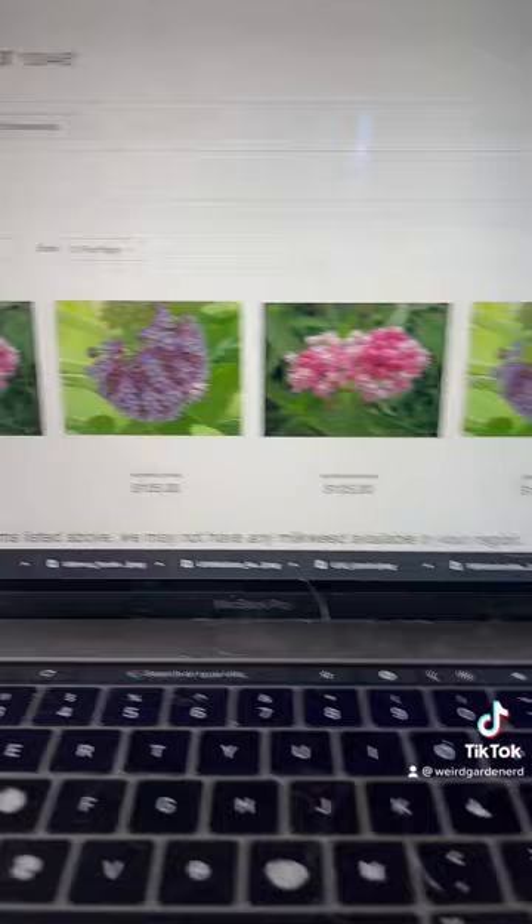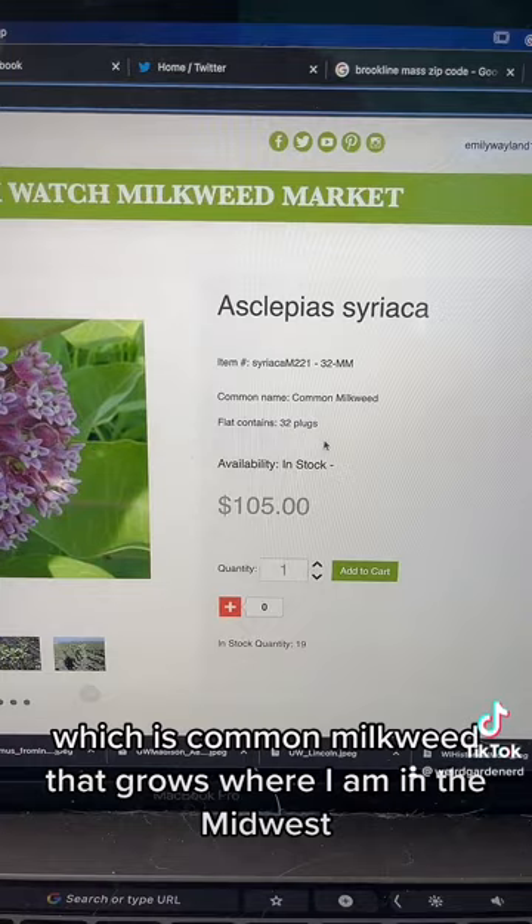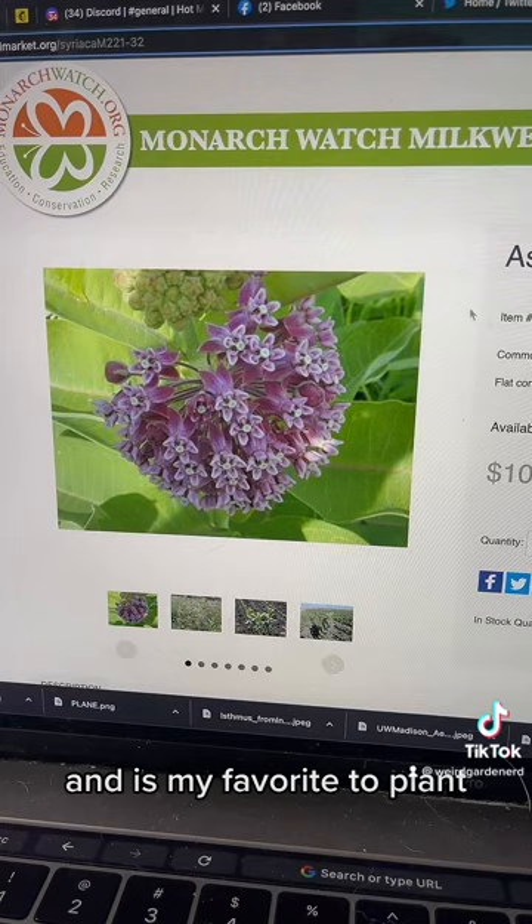We looked at this one last week. This is Asclepias syriaca, which is common milkweed that grows where I am in the Midwest, and it is my favorite to plant just because it's plentiful and the monarchs seem to prefer it.